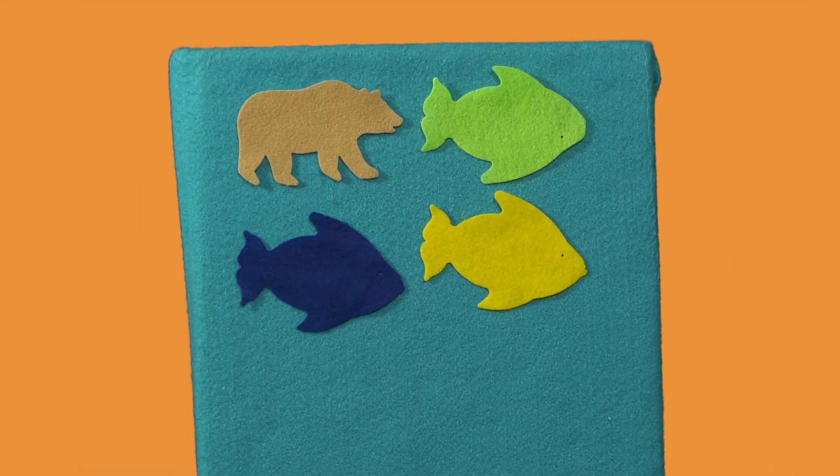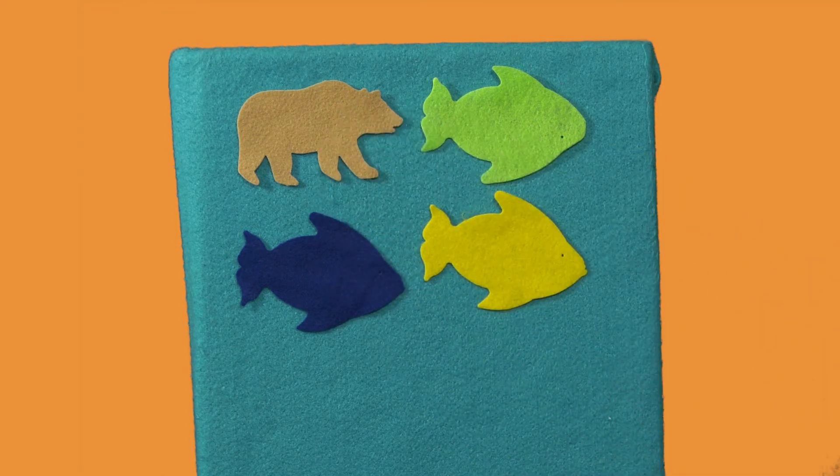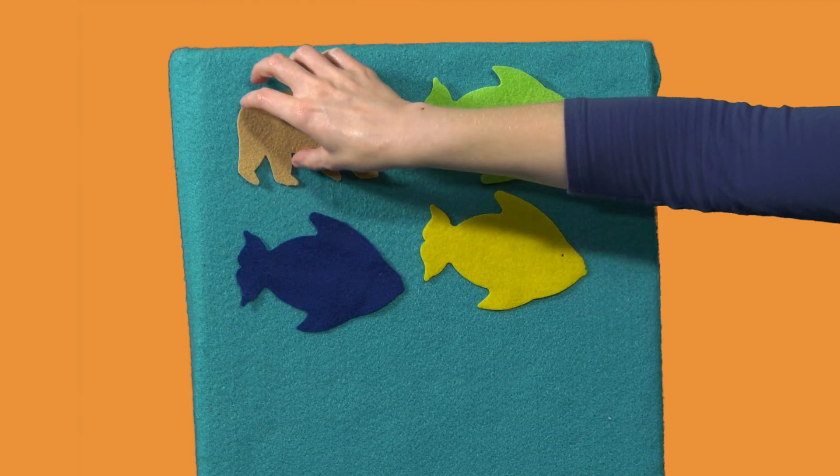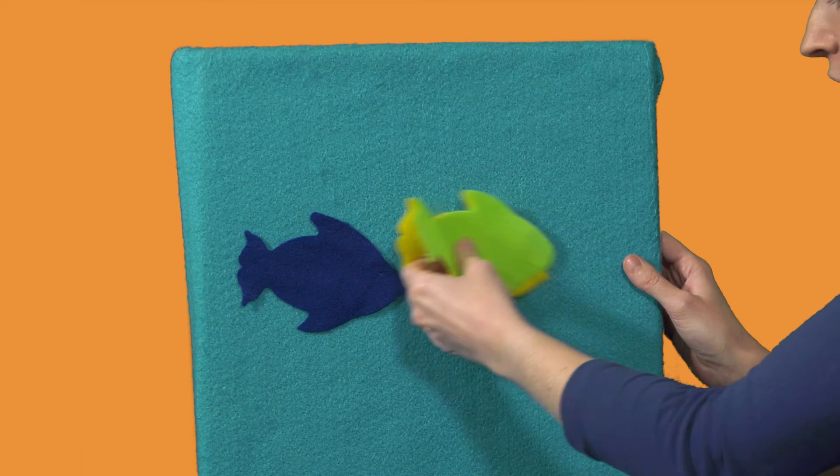Which of these things goes in a different category? What do you think? These three are fish and this one is not a fish. So I think I'll put the bear in one category and the fish in another.